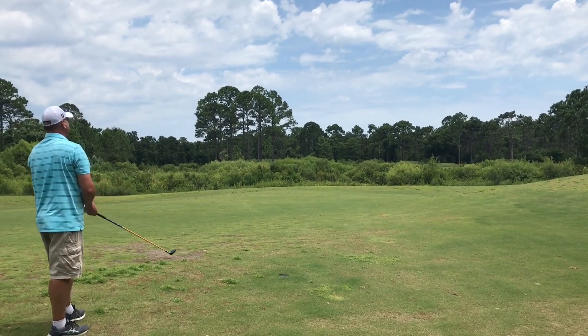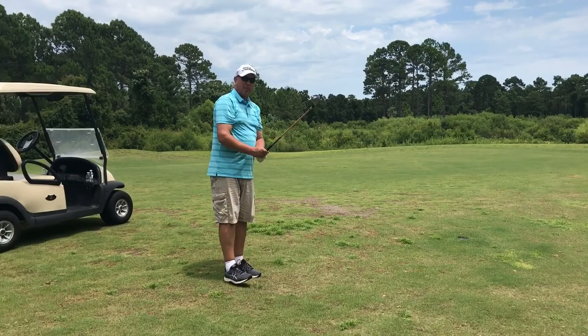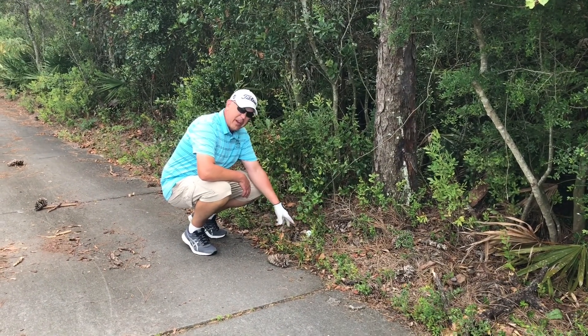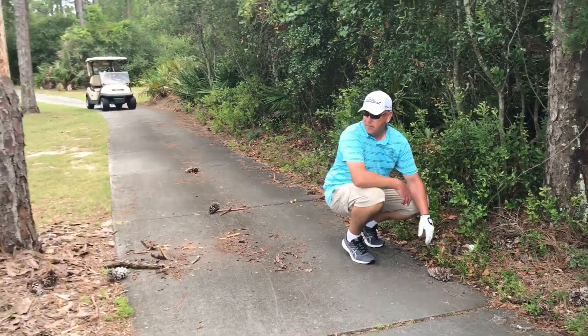Whoa, sliced it — probably right on the cart path over there. All right, so my second shot went just over the cart path right here. I don't really have a clear look at the green.